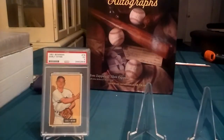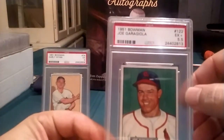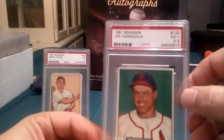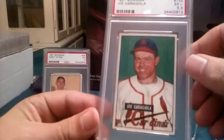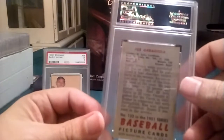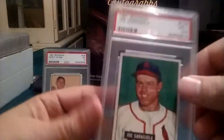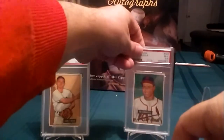I picked up four on this auction. This next one is a 1951 Bowman Joe Garagiola in a PSA 5.5. Centering on this is really nice. I'm all about centering more than sharp corners — if I had a choice, I like the centering. I just love the 51 Bowman set. The colors are just remarkable. They look great.